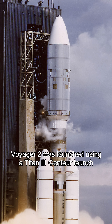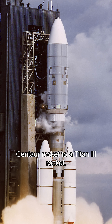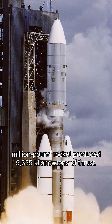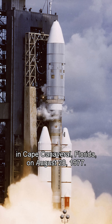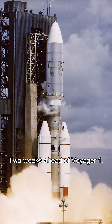Voyager 2 was launched using a Titan III Centaur launch vehicle, a rocket that married the upper stage of a Centaur rocket to a Titan III rocket. The more than 1.3 million pound rocket produced 5,339 kilonewtons of thrust. The spacecraft was launched from Space Launch Complex 41 in Cape Canaveral, Florida, on August 20, 1977, two weeks ahead of Voyager 1.